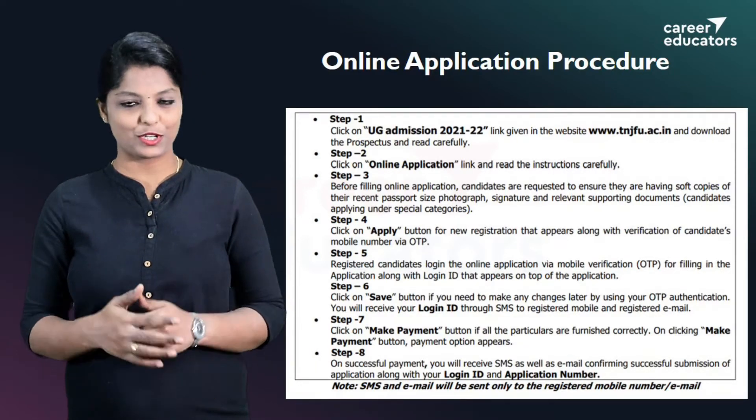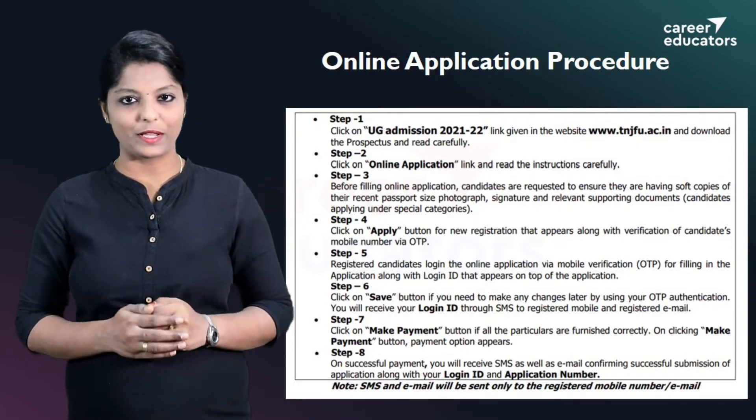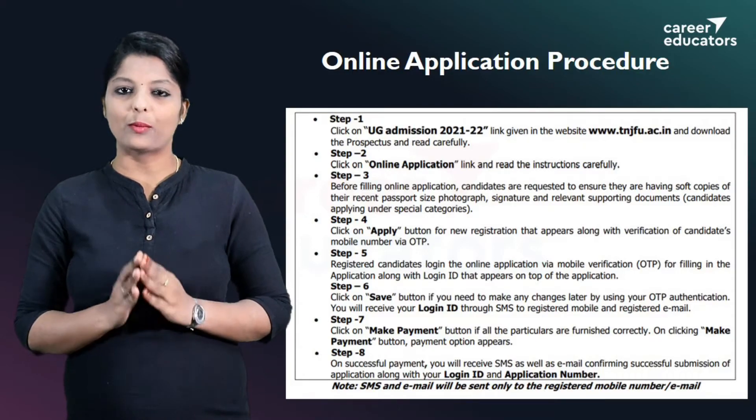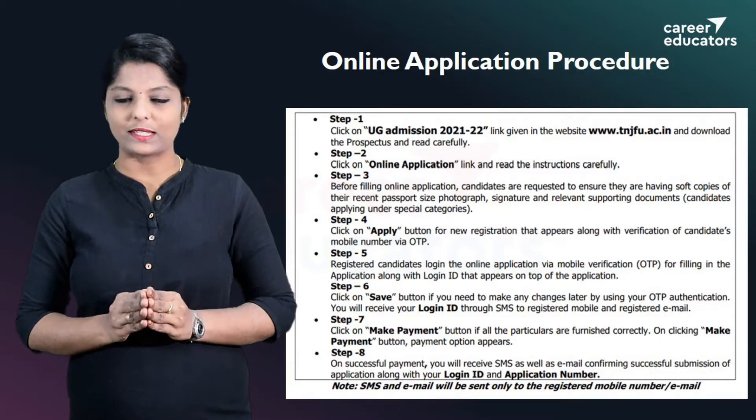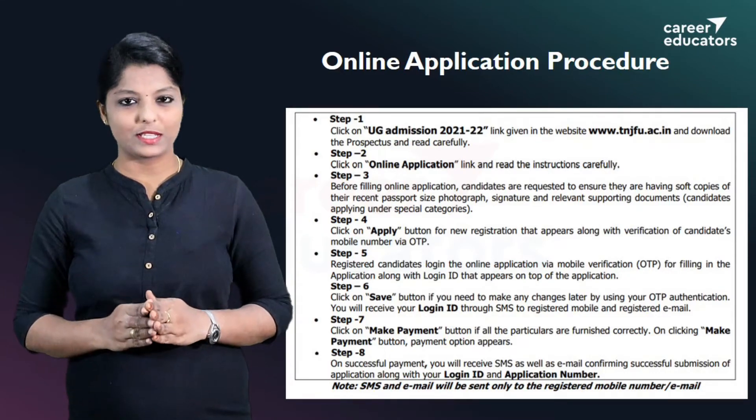In the description box, you can click on the link to the Prospectus. Click on the link for the online application. Click on the link to view the required documents. Then apply for new registration.